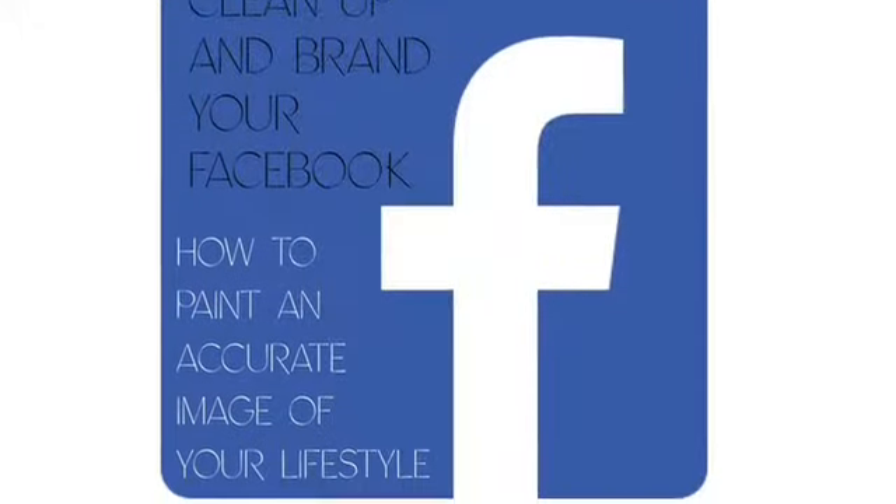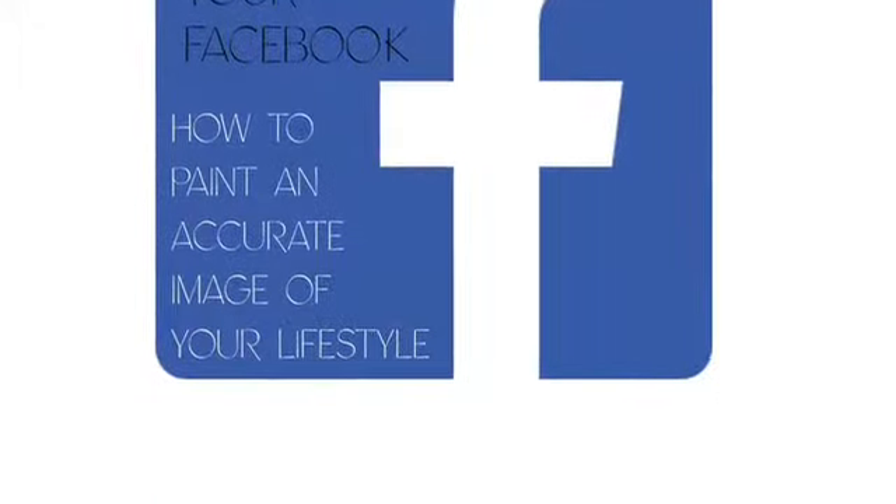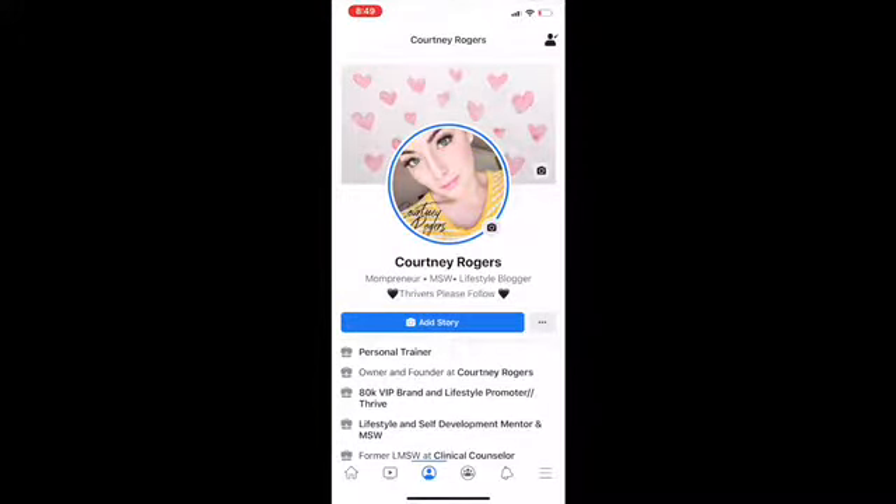In this video we're going to talk about cleaning up your Facebook, how to brand it, and also create an accurate picture that you're trying to paint for people as a thriver.